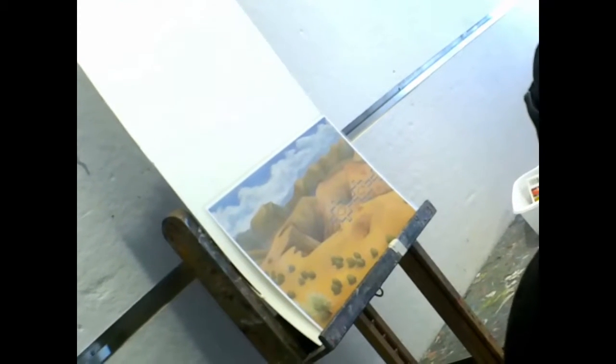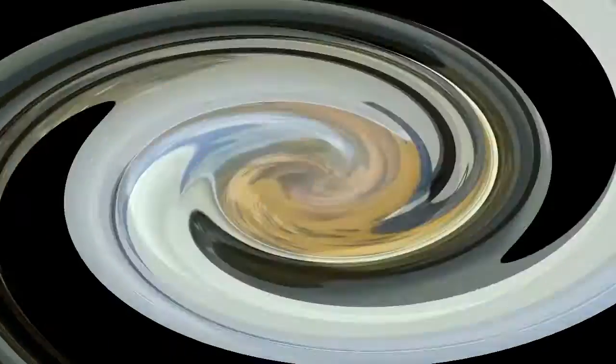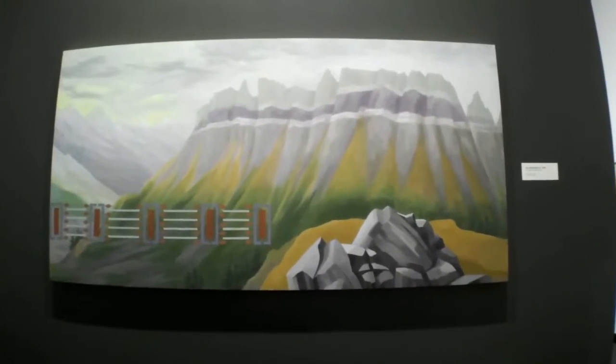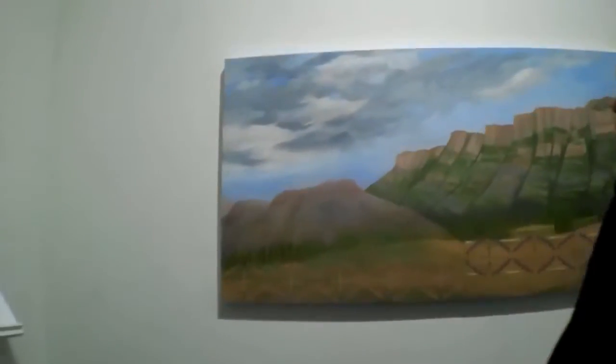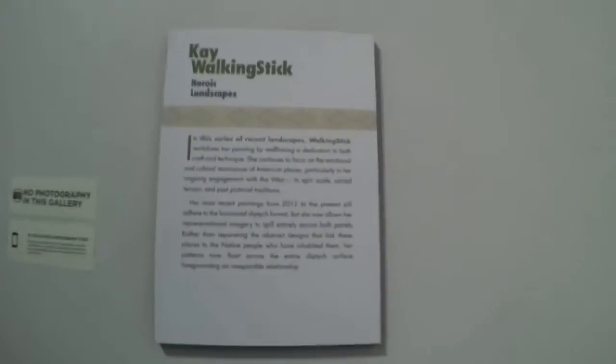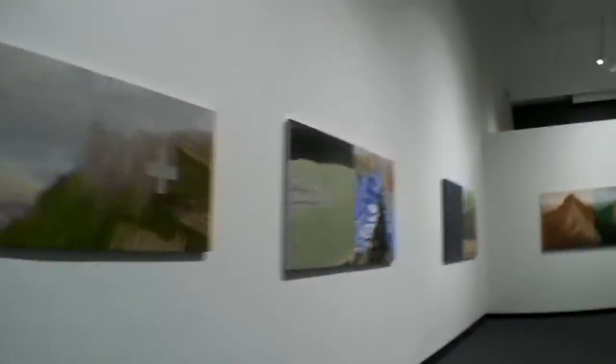So we're looking at the Kay WalkingStick Exhibit. It's a painting exhibit. She's an American artist with Native American roots, and she's started to paint these landscapes with symbols on them.